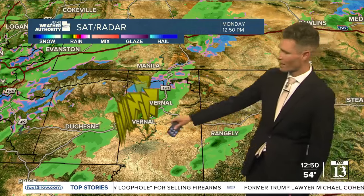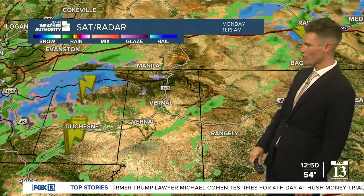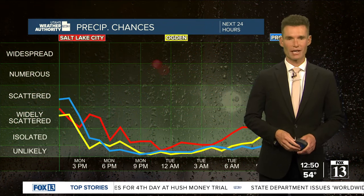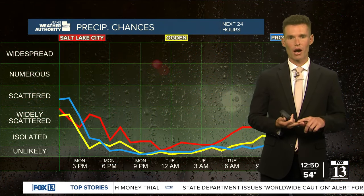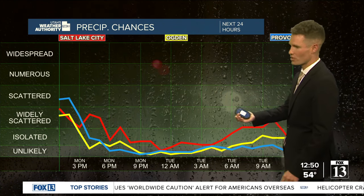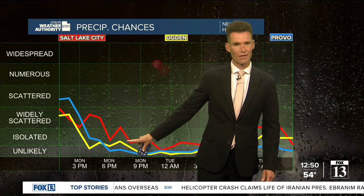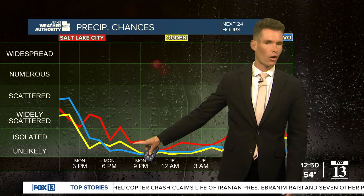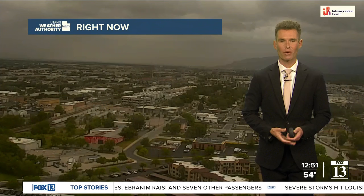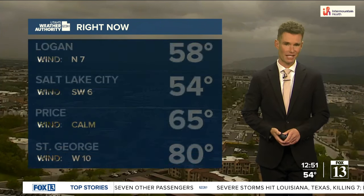There has been a lot of lightning with that cell as it's tracked from Duchesne all the way up toward Vernal. That's the only strong storm right now, but there is that potential for some rain and isolated storms for Salt Lake, Ogden, as well as Provo this afternoon, continuing into the evening hours. Coverage should go from scattered to widely scattered and isolated later this evening as that cold front continues to slip south, and moving into tomorrow only widely scattered activity is expected.